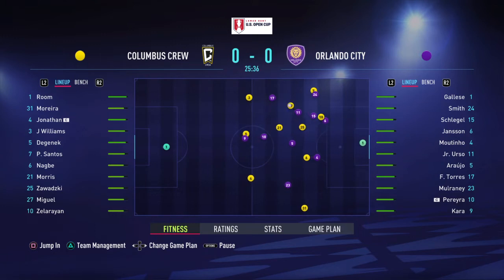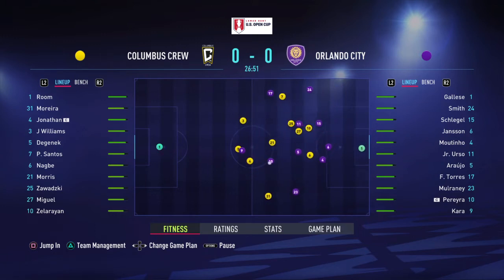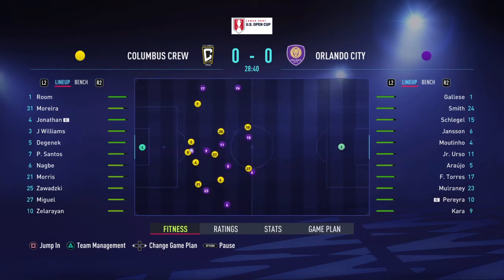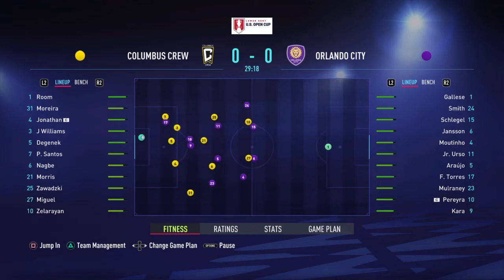Pedro Santos. Accurate pass upon accurate pass. Cara. Urso. And winning it back.